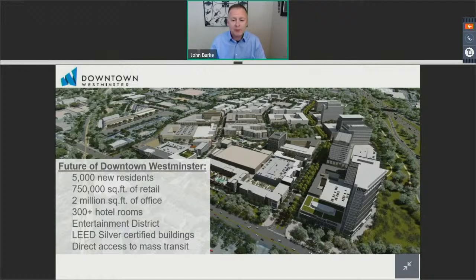Part of the vision for downtown is a sustainable approach. We're requiring LEED Silver certified buildings with our private developers. The Eaton Street project got their LEED Silver certification through the USGBC, and the Ascent apartment complex on 88th Avenue also received their LEED Silver certification last year. We also talked about direct access to mass transit with the RTD US 36 station and the future commuter rail station, as well as the US 36 commuting trail that connects Denver to Boulder to Cherry Creek and everywhere in between.